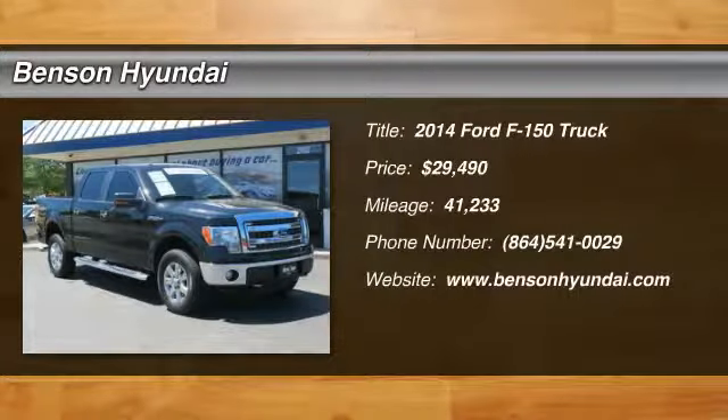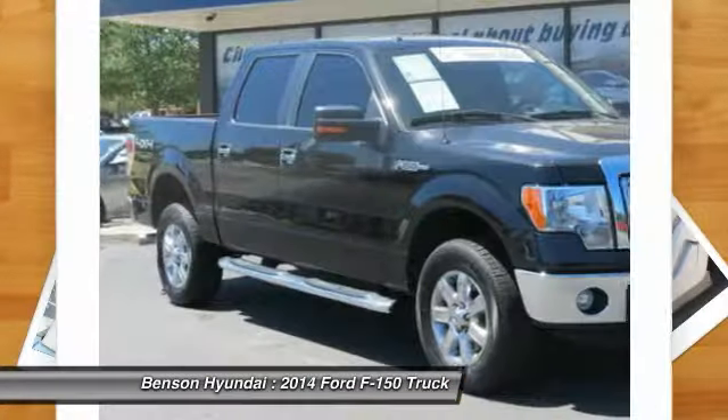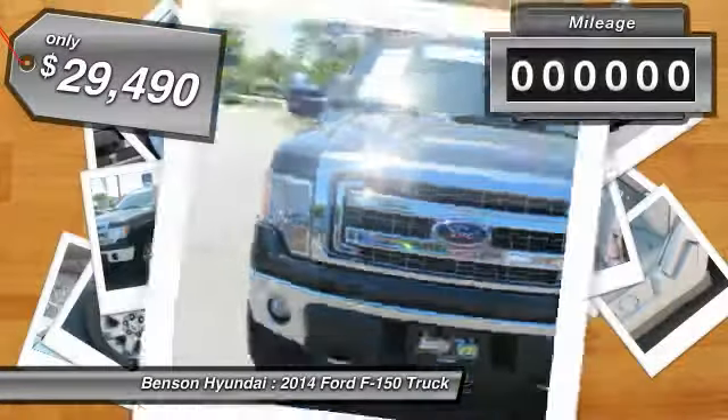We are pleased to show you the 2014 F-150. A Ford F-150 knows how to handle any situation. It's built to follow orders, no whining, and is priced below $30,000.